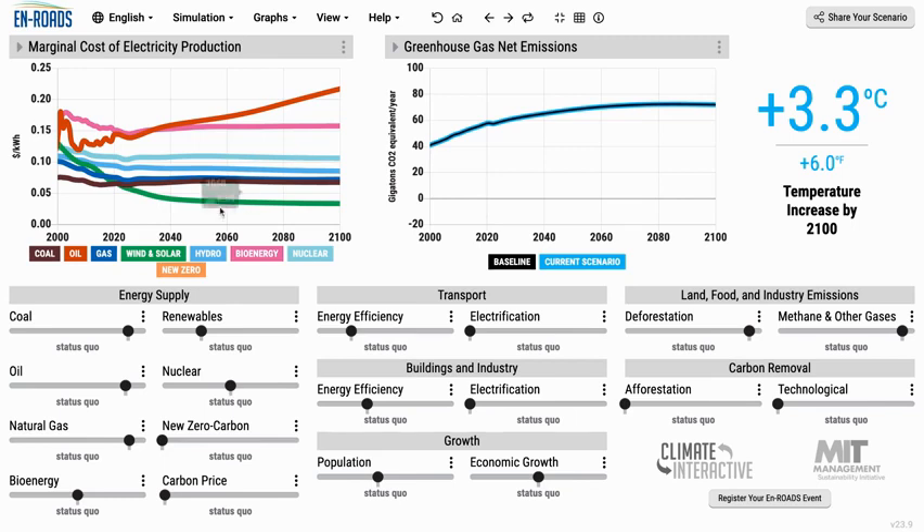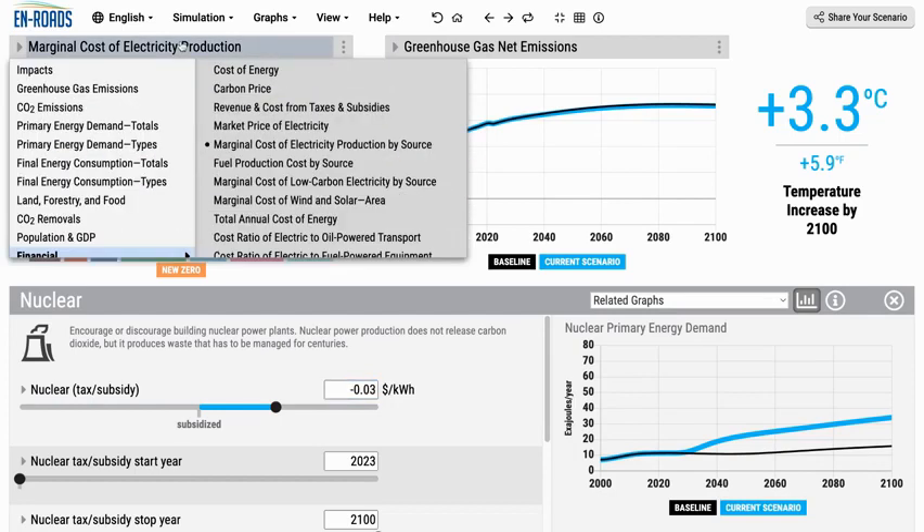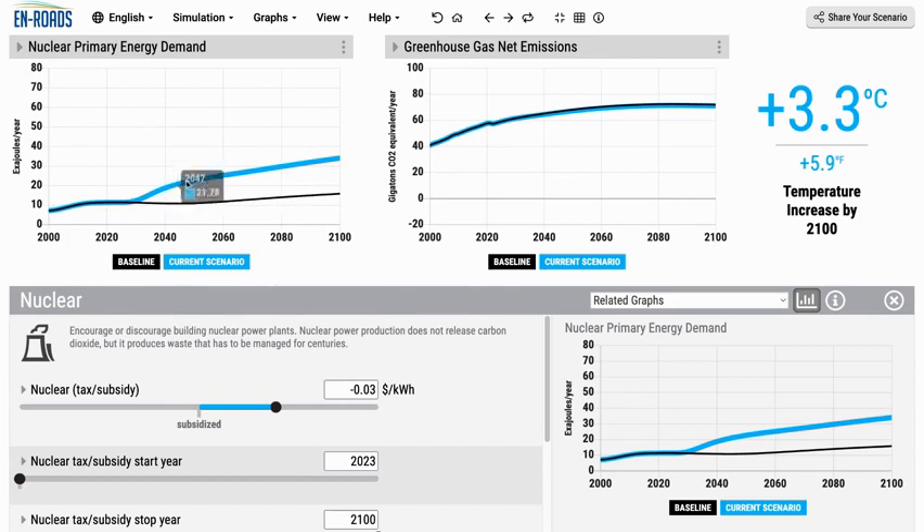Of course, we could explore a subsidy. Let's see what will happen if we go down here under nuclear and put in a three-cent per kilowatt hour subsidy. Watch as that price drops over time and it gets less expensive. When it gets less expensive, we can go see what happens with the primary energy demand from nuclear. Instead of the black line, in this scenario nuclear capacity is growing and growing. If we have that much growth, then we keep a little bit of greenhouse gas net emissions out of the atmosphere — you see there's a small drop here, but it doesn't register as 0.1 degrees C.